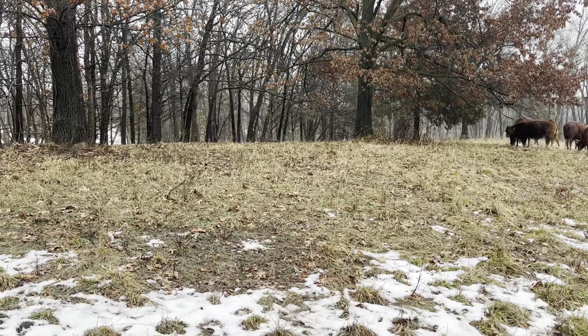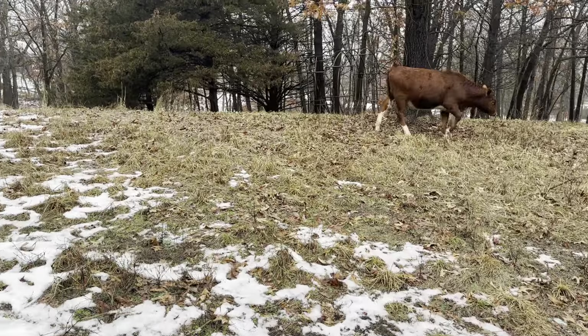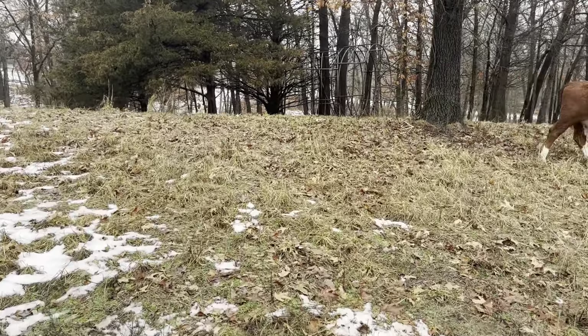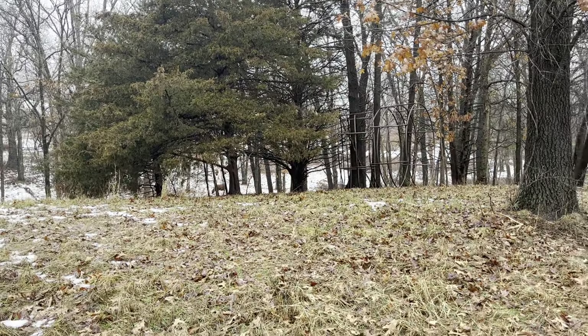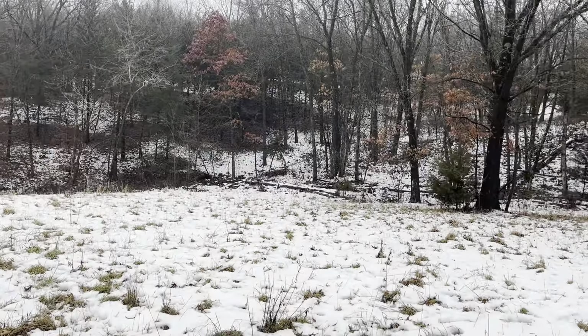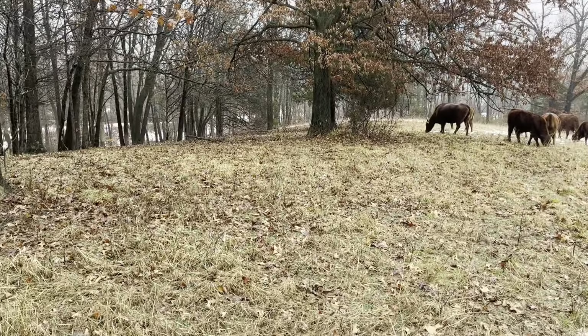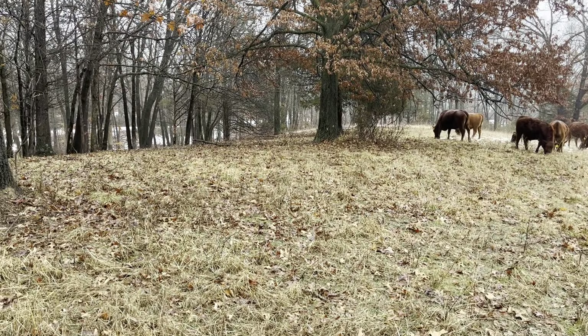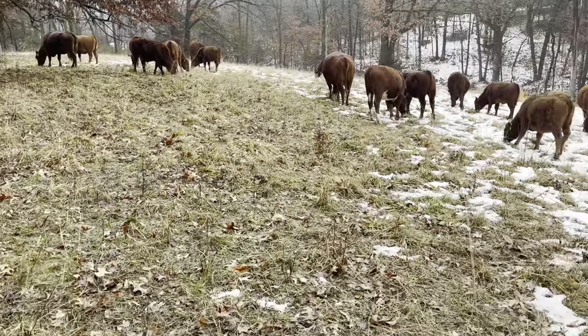It looks to me like this might have been one of his hay feeding areas because there are two big bale rings propped up there. I bet that's what he did — he would feed them right in here in the wintertime because it's completely surrounded by timber. This would be a pretty nice warm spot to keep animals. So this had some fertility put down on it.